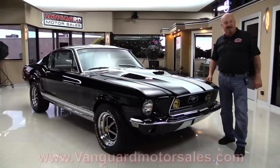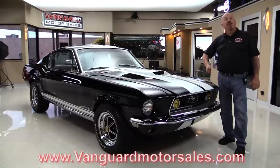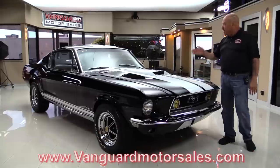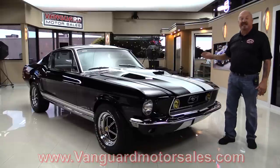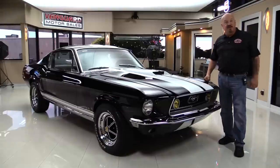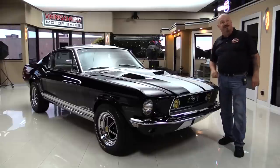Go to our website at VanguardMotorSales.com. We'll put it on the lift so you can see the bottom side is just as beautiful as the top. We're gonna pop the hood, look at the interior, get inside the trunk — we're gonna show you everything you need to see so you can make a great decision on your Mustang investment. Come on up and we're gonna fire this 302 up.